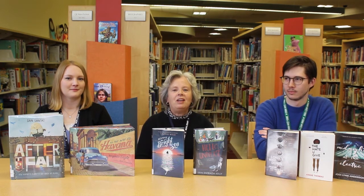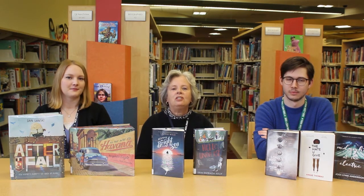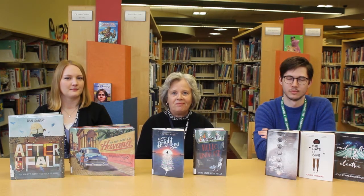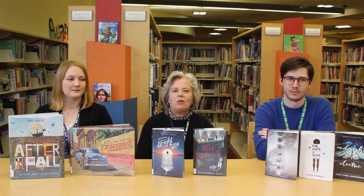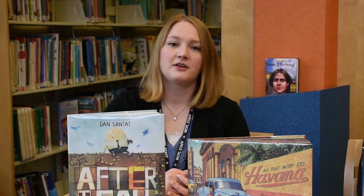Hello everyone. We are here at the Wayne County Public Library Children's Department, and we're curious about who is going to win a gold medal — and we're not talking about the Olympics. We are in fact talking about the American Library Association's Youth Media Awards: the Newbery, the Caldecott, and the Printz. Stay tuned — we're going to tell you some potential candidates for the winners of these awards. My name is Naomi, and I'll be talking about some of the contenders for the Caldecott Medal this year. The Caldecott Medal is awarded each year to the most distinguished American picture book for children, and it tends to focus on the illustrations.